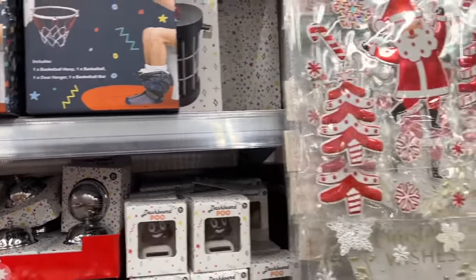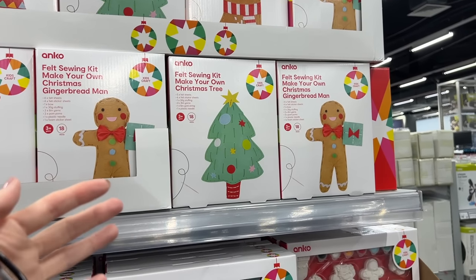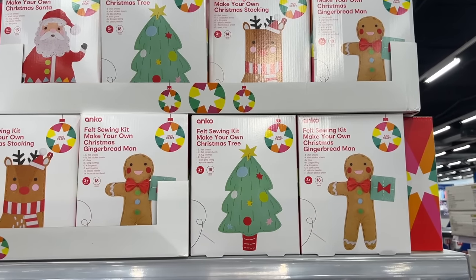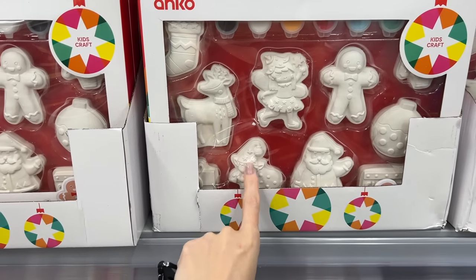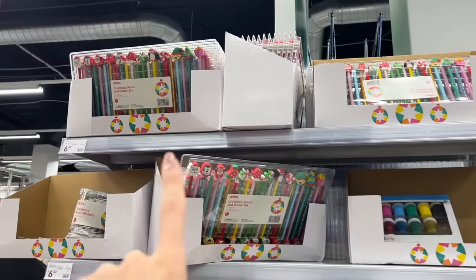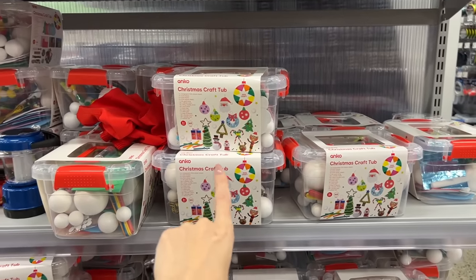Let's look at some decorations - well, not decorations but really good for little kids or people who like activities. There's some felt sewing kits here - these are $5.50 each, that's a good price. And then there's some little ceramic paint-your-own decoration kits, also only $5.50.